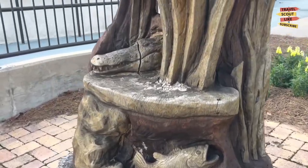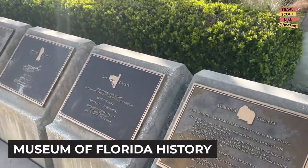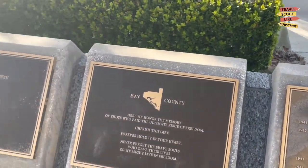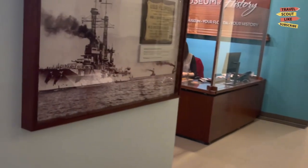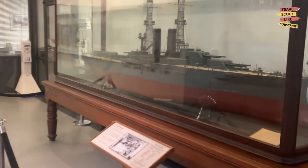Now let's delve into the cultural scene of Tallahassee. Explore the Museum of Florida History, where you can delve into the state's rich heritage through captivating exhibits and artifacts. From Native American history to the Civil War era and beyond, this museum offers a fascinating journey through Florida's past.